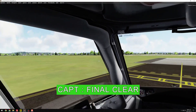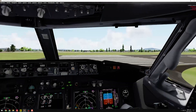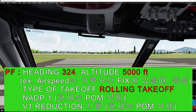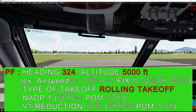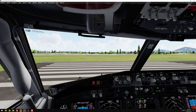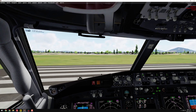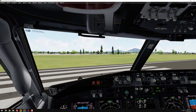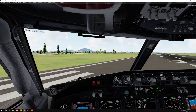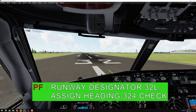Final clear. Runway clear. Heading 3-3-4, altitude 5,000 feet, type of take off rolling take off, NDP-1. Runway designator, Runway 3 to left, assign heading 3-3-4. Check.